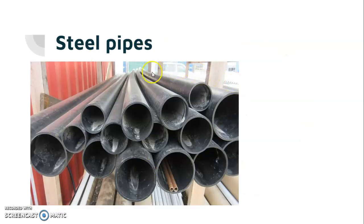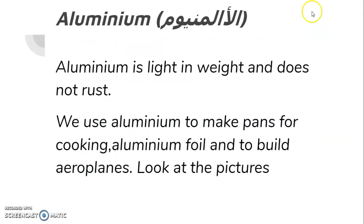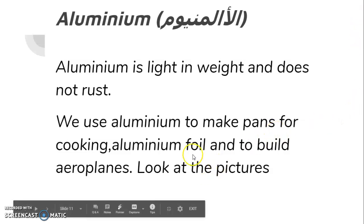Steel pipes — these are pipes made from steel. Steel contains iron; it's made of iron plus another metal. Aluminum is light in weight and does not rust. We use aluminum to make pans for cooking, aluminum foil, and to build aeroplanes, because it is light and does not rust.